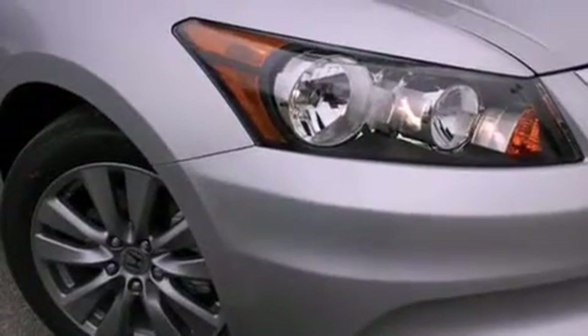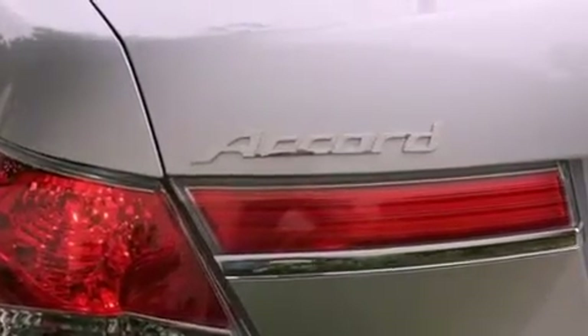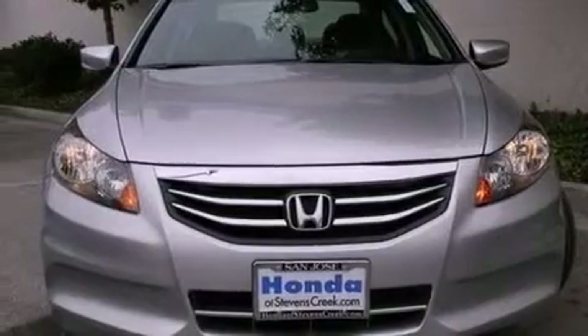All of the following features are included: a power moonroof, XM satellite radio, cruise control, a leather-wrapped shift knob, a passenger-side vanity mirror, a security system, front fog lights, a traction control system, air conditioning with automatic climate control, and heated seats that can warm you up in seconds — keeping you and your passengers comfortable the whole trip.